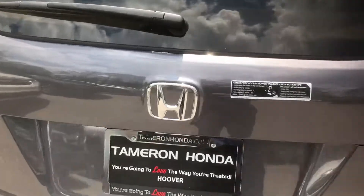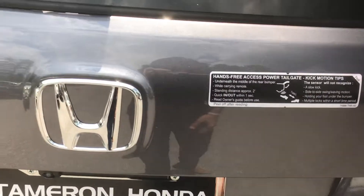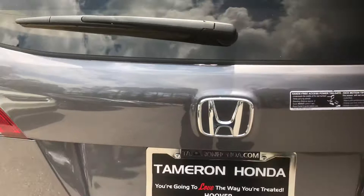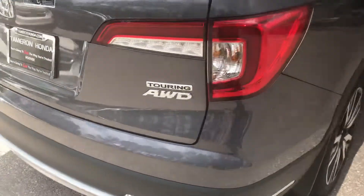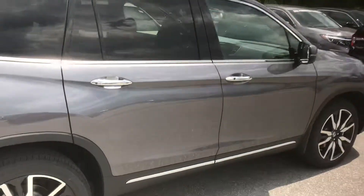You've got your kick gate capability as well. So if you've got your hands full, you can kick right here under Honda's H and it's going to open right up for you. You've got the all-wheel drive badging, everything that you requested on there. This is a really beautiful vehicle.